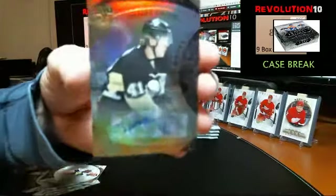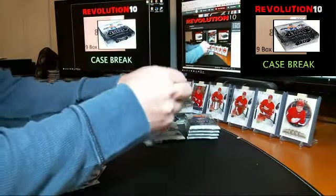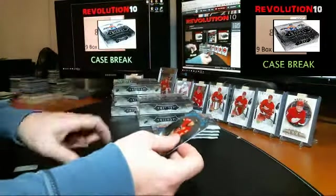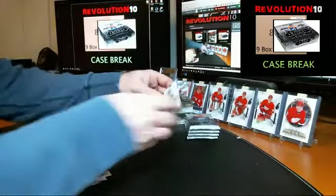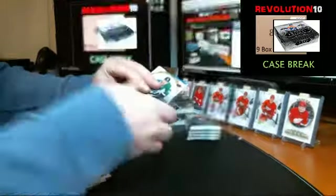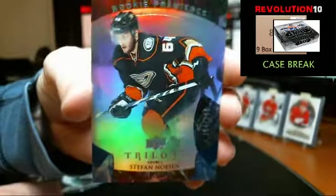We've got a Level 2 Rookie Premieres going to the Pittsburgh Penguins autograph, Daniel Sprong. 604 career games played going to the Calgary Flames, Uri Hödler. We've got a blue Rookie Premieres numbered to 399 for the Ducks, Stefan Nozen.